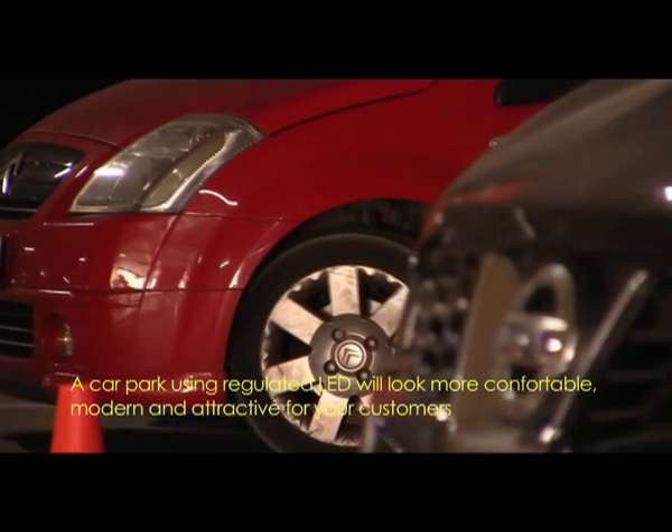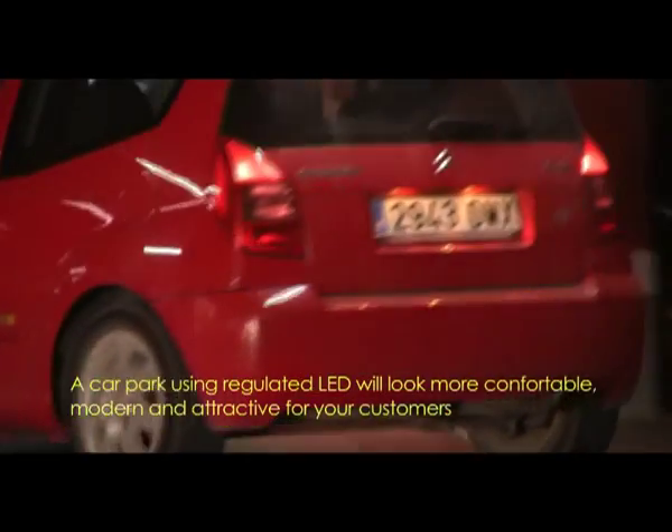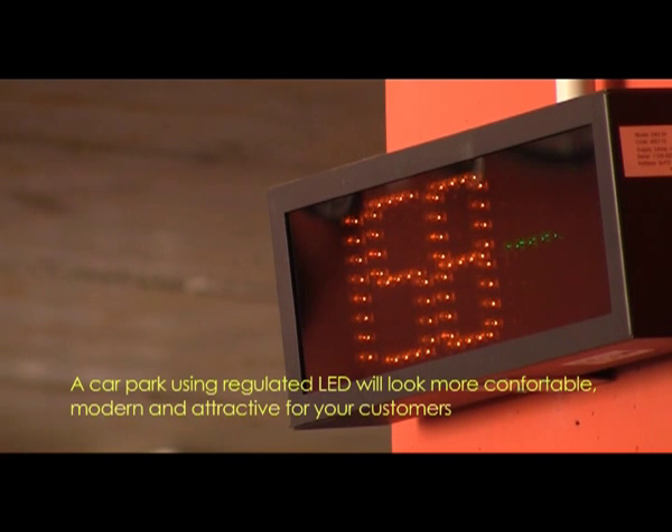The system has parking space occupation sensors. LEDs of different colors will mark the parking space as free, occupied, or reserved.